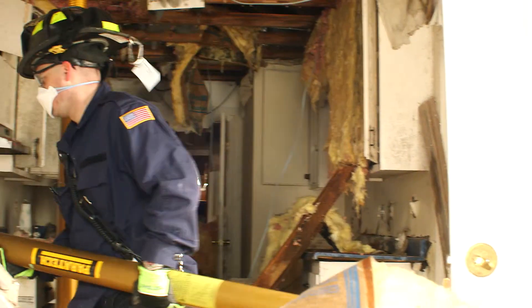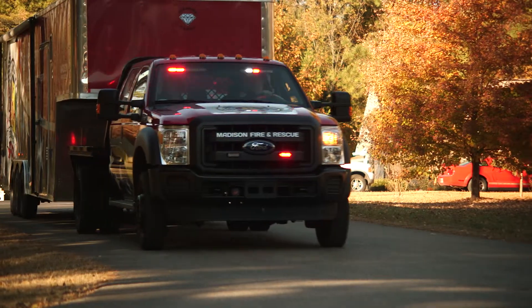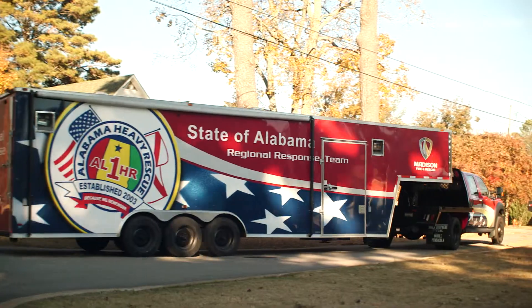When tornadoes and hurricanes have wreaked havoc in other parts of Alabama, the State Emergency Management Agency calls Madison Fire and Rescue. They know this team has the experience to help people anywhere.